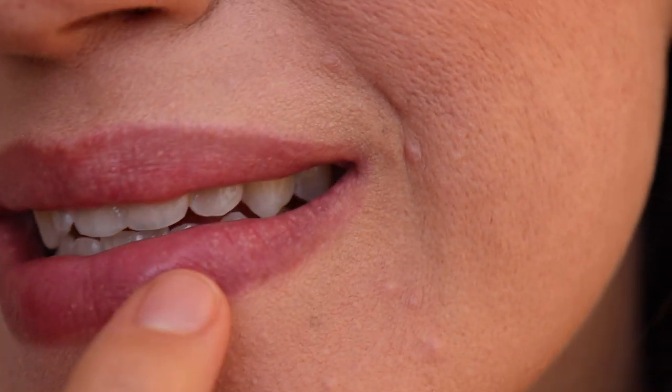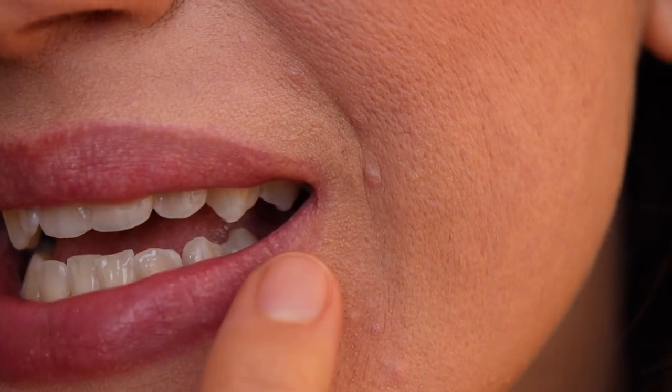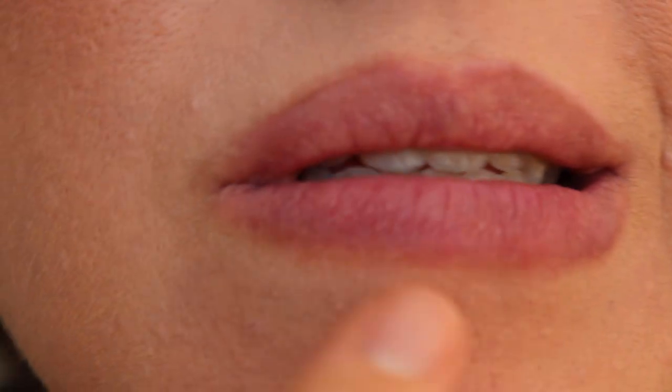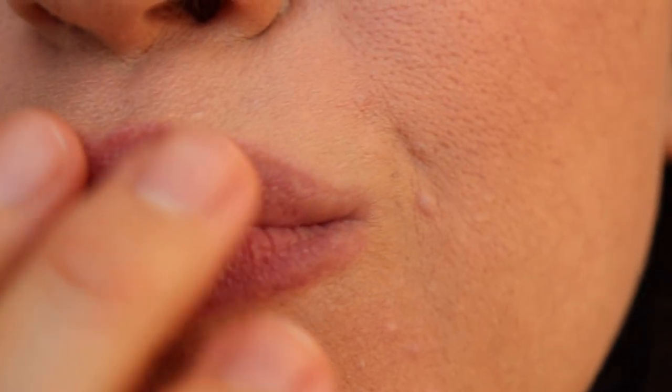Before I fix my foundation to put the last color on — someone tell me if this is normal. Do you see this? It's like weird coloring, like dots. It's not bumpy, just weird coloring. I have no idea if that is normal or not. I'm so self-conscious about my lips because it's just weird, right? Well, I can't see it now because I've put foundation over the top of it.